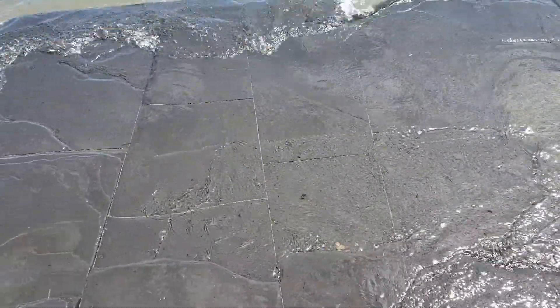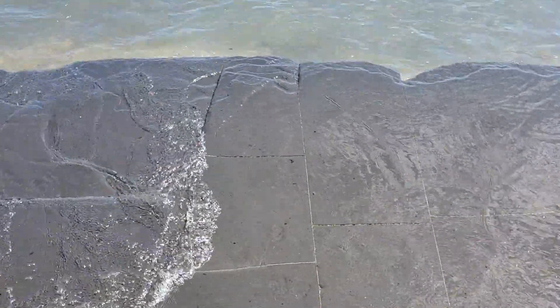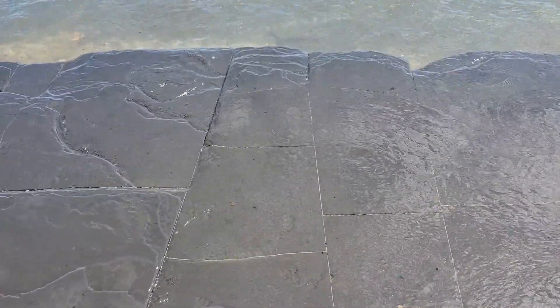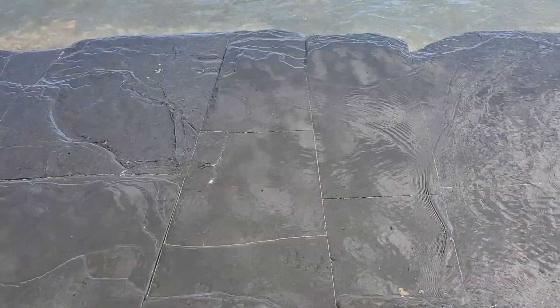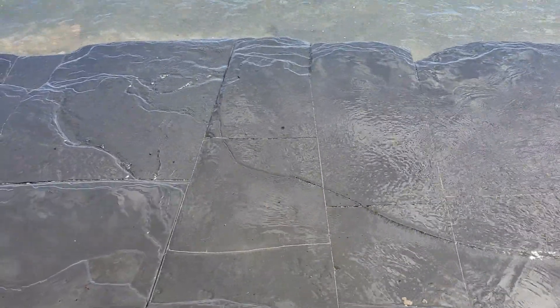You can see one of those joint sets running right down through here. These are catagenic fractures — the result of hydrocarbon generation in the black shales, where internal pore pressure overcomes the confining stress on the rock, cracks it, and bleeds off that pressure induced by hydrocarbon generation.